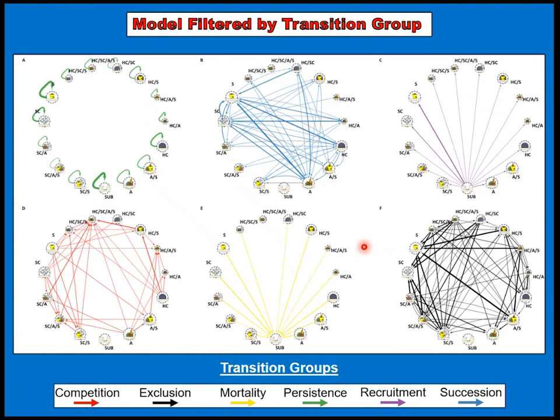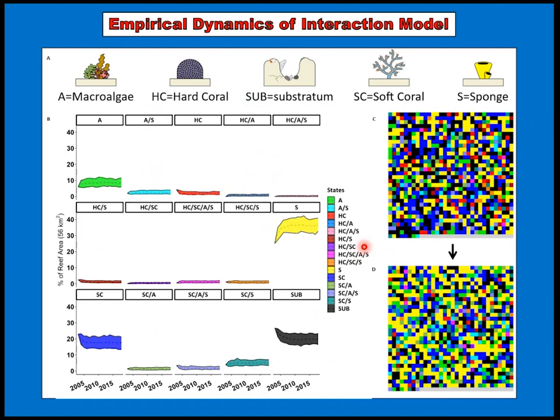There's a lot of complexity within that, so I filtered it by transition group to give a sense of where things are going. With the legend at the bottom, you can see persistence, competition, mortality, etc. Panels C and D represent the starting and ending points of the community in this time series. We can see that this reef is mainly dominated by sponges, macroalgae, and soft coral — and the interactions between soft coral and sponges were at a relatively high percentage of the reef.